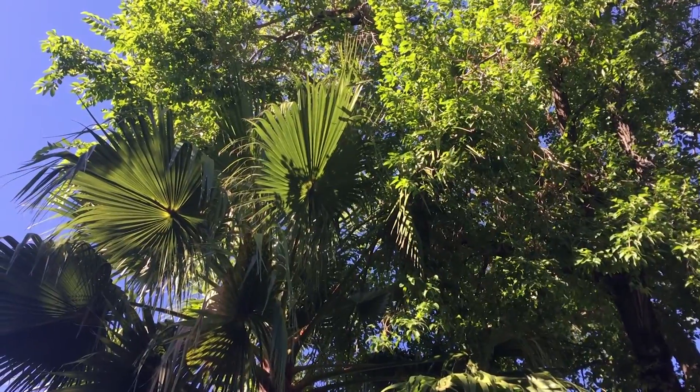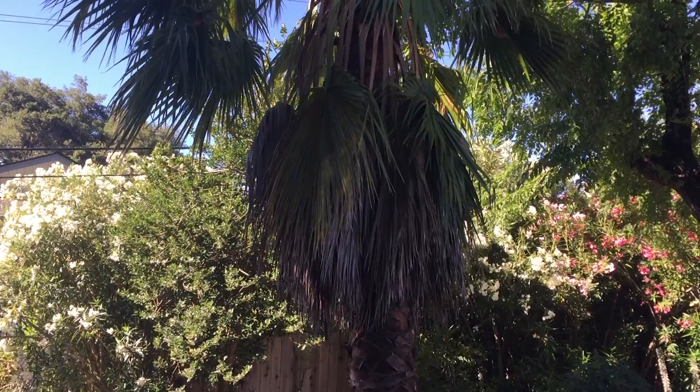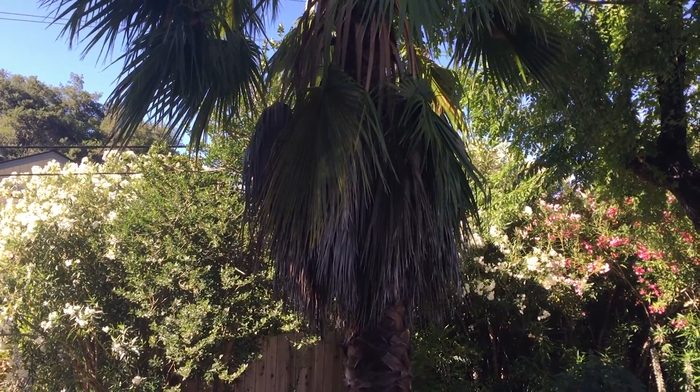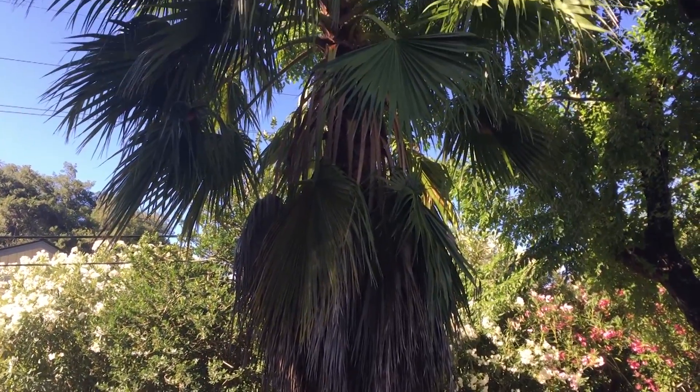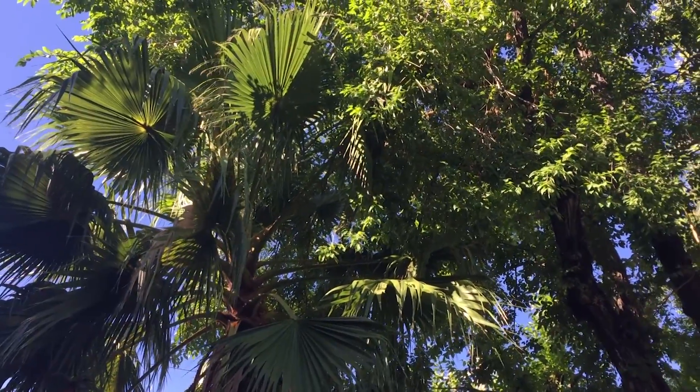A lot of people ask me about our associations with dealing with wildlife in the trees, whether it be bird nests, squirrels' nests, or — God forbid — rats' nests. We run into all kinds of animals, and we have to be very careful.